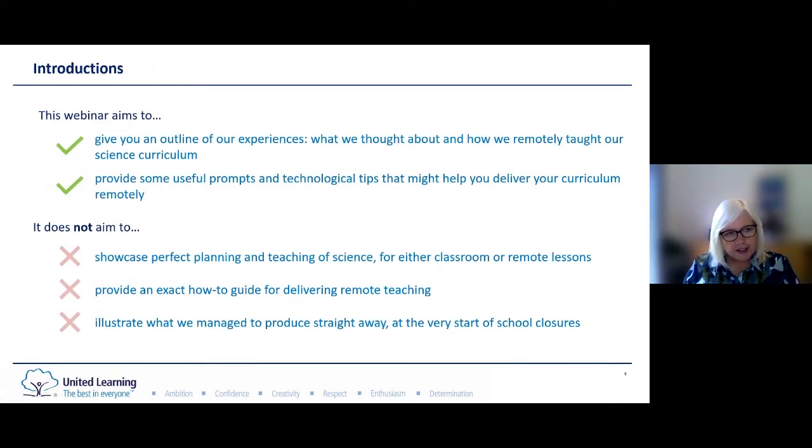We've had our curriculum writers for less than a year and our main focus has been on supporting teachers to develop their science subject knowledge as well as other subject areas. We know that what we're doing isn't perfect and in making this webinar we've already found lots of things that we will improve for this year and next. We're not aiming to provide an exact how-to guide for delivering remote teaching, but we hope we can help you with tips and prompts that you'll be able to adapt for your settings.